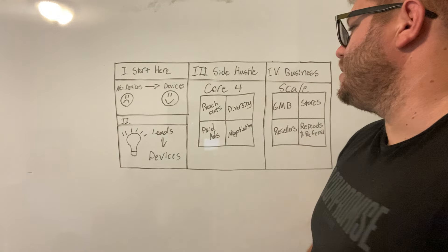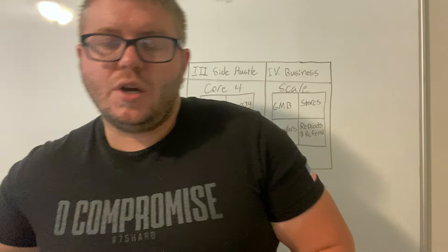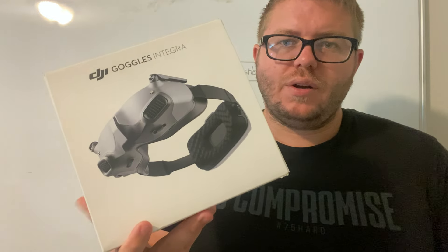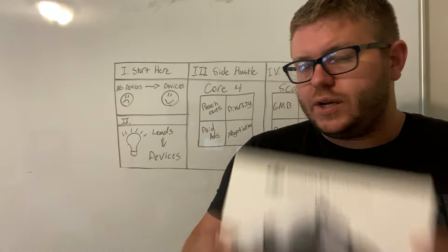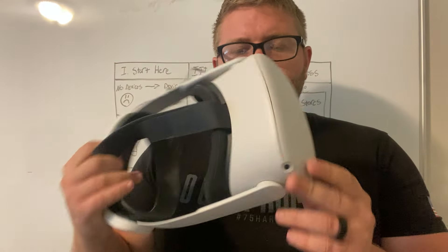The next thing I want to talk about is diversity. Being able to diversify what you buy is one of the most underrated skill sets when it comes to flipping devices. For example, this is a DJI Goggle Integra — it's worth about $350 and I bought it for $200. The reason I knew how to do that is because I know how to buy more than just phones. We also have things like Oculus Quests, which are money — but only if you know how to find the value in them.